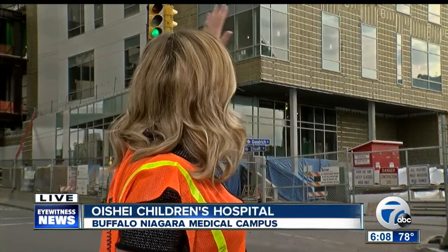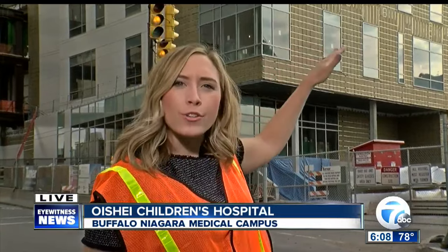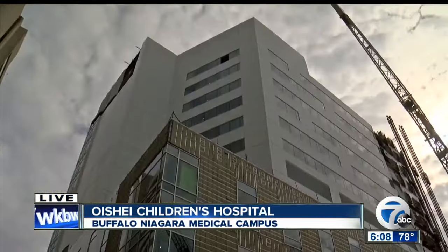Well, Keith and Ashley, today I grabbed my hard hat, I put on my orange safety vest, and my photographer Tony and I traveled up the 12 floors of the new O'Shai Children's Hospital just over my left shoulder. Officials with the hospital say they're about 50 percent complete, and we did see a lot of progress inside today.